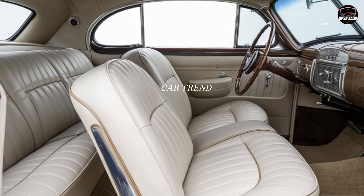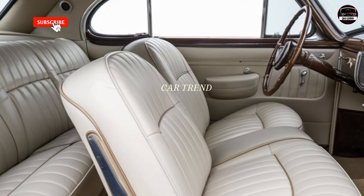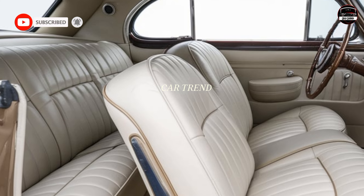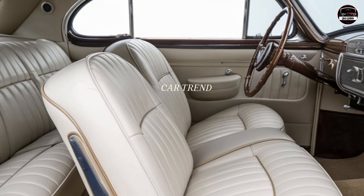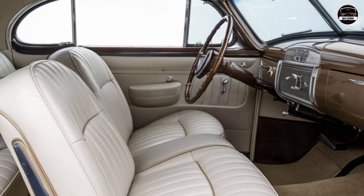So what do you think of Cadillac's take on the 2025 El Dorado? Do you think they've done justice to the legacy? Drop a comment below and let me know. And if you love seeing these iconic cars make a comeback, don't forget to like, subscribe, and hit that notification bell so you never miss out on our latest videos here on Car Trend. Thanks for tuning in and I'll see you in the next one.